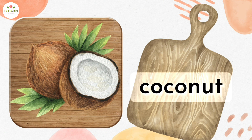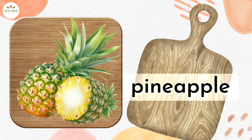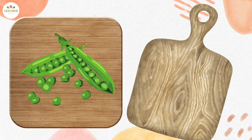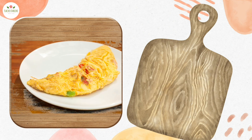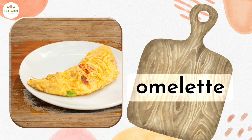Say the correct words. Coconut. Pineapple. Peas. Omelette.